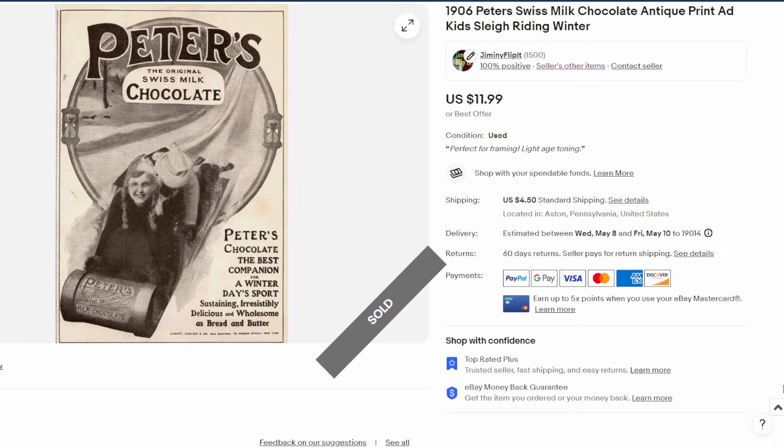Hi, thank you very much for joining and checking out this video. We're going to go through some recent sales in my eBay store. They're all ephemera items — the majority are going to be vintage print ads, ranging from 1906 all the way up to 1979. We also have a couple of postcard sales and even a piece of vintage sheet music. Let's get started.